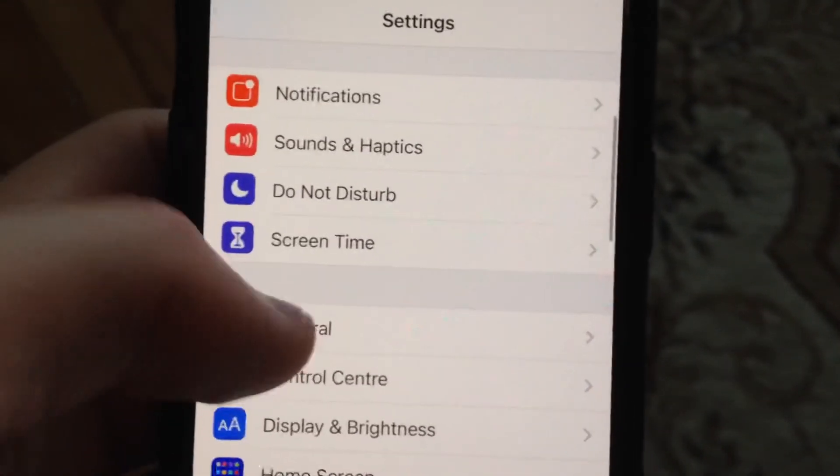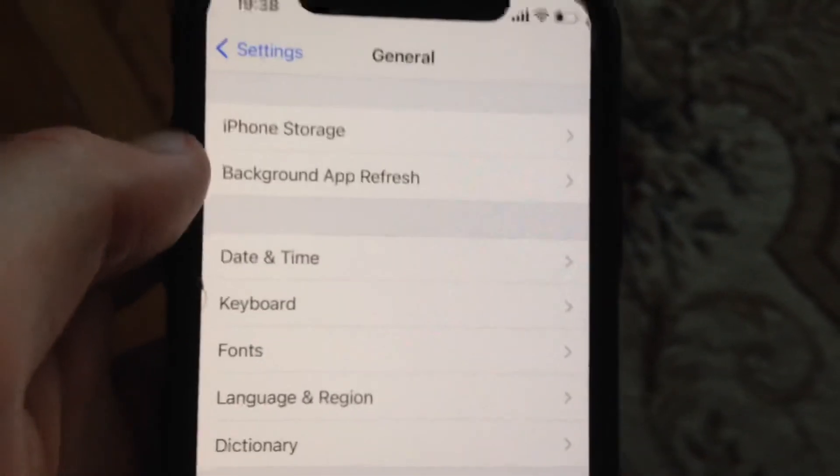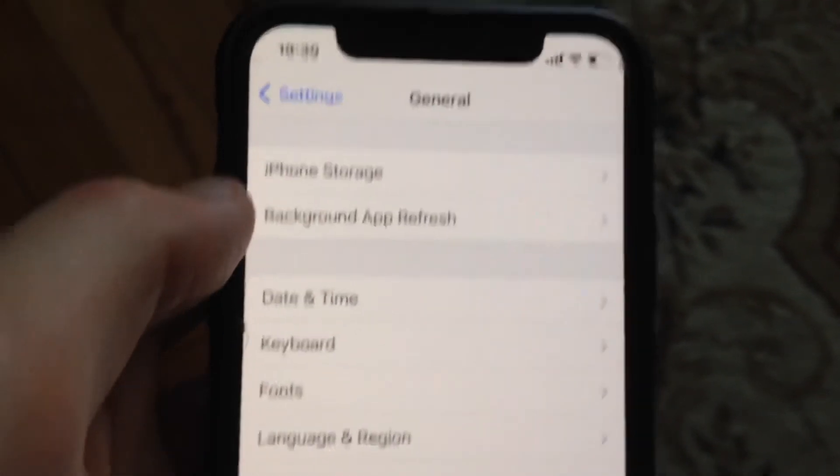The last option you can try: just go to General, scroll down, tap on Shutdown, slide to power off, wait a few seconds, and then power your phone on again — just a simple restart of your phone.